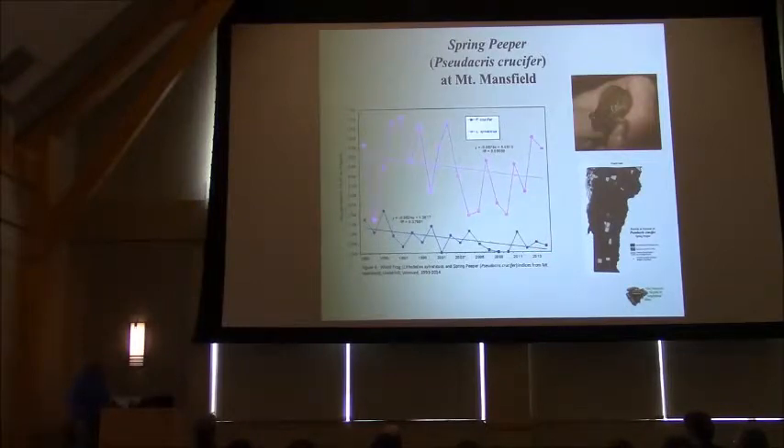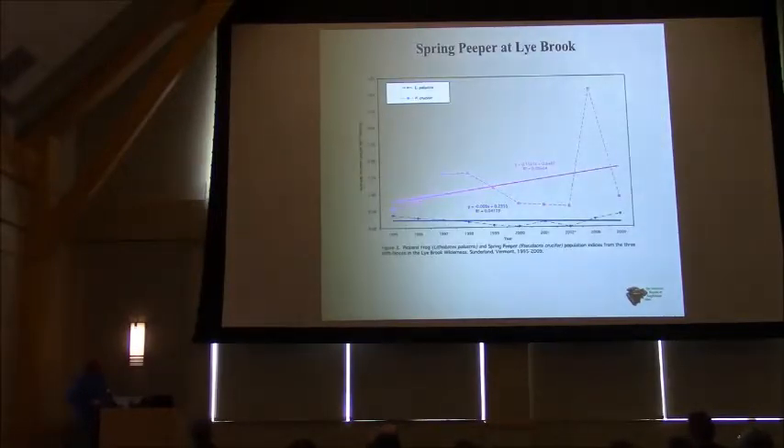Remember, these data are strictly from Mount Mansfield. If we look at Lye Brook and look at peeper data, in 2008 — when spring peepers entirely disappeared from Mount Mansfield — at Lye Brook they had a great year. So there are a number of factors. The different species we're looking at are dependent on different habitats. Some don't use wetland breeding sites at all, some do. By looking at a variety of species and noting which show declines, we can take life cycle and habitat needs into consideration when trying to figure out the causes.